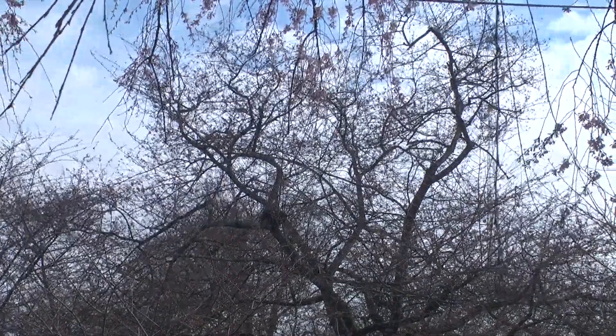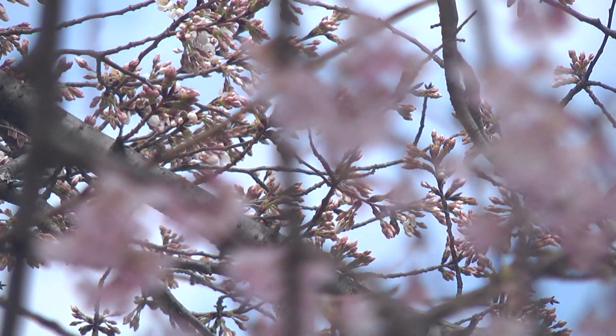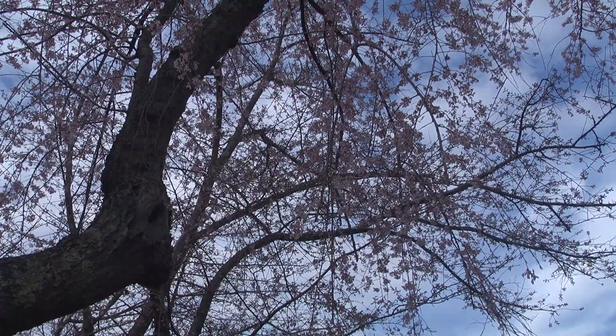A lot of people picnic at the park. In fact, there are so many people there that the ice cream truck comes and does a very good business. I have picked up the blossoms off the street and shoved them into an envelope and mailed them to people who want to see what the cherry blossoms look like.